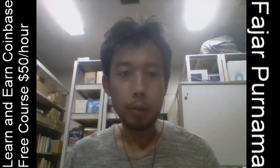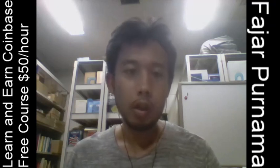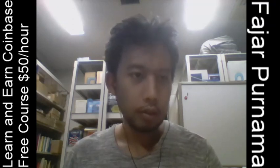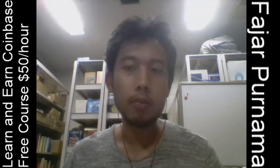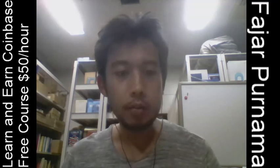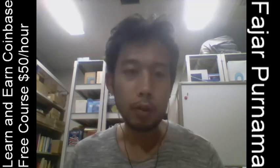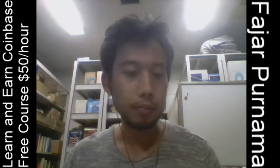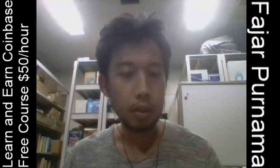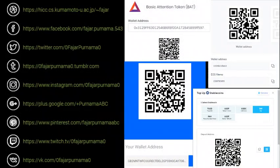Hello everyone, my name is Fajar Purnama, and in this video I'm going to show you that I earned fifty dollars in a few hours — but technically you only need less than an hour — just by following a free course on Coinbase. Yes, this one.